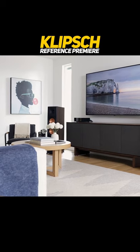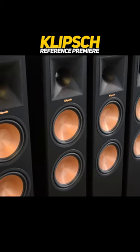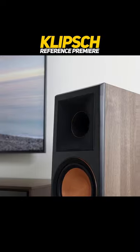The Reference Premier speakers are available in various finishes to match any decor. The Klitsch Reference Premier series is a great choice for those seeking high-performance speakers with powerful and detailed sound.